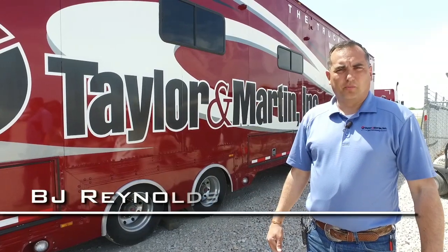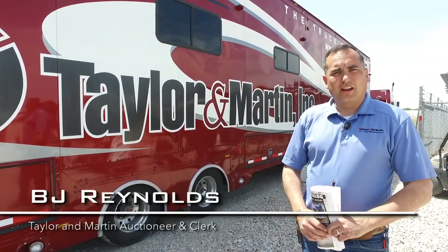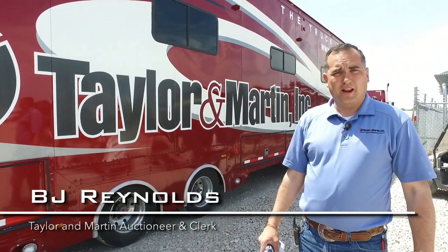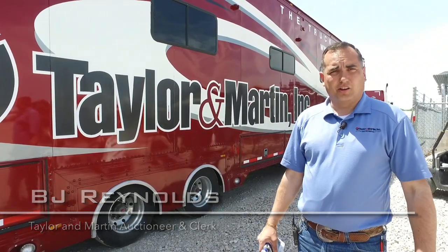Hi, this is BJ Reynolds with Taylor & Martin Auctioneers. We're down here at the Texas Motor Speedway this week in Fort Worth, Texas for our sale on Thursday, April 19th. Let's take a look at what we have.